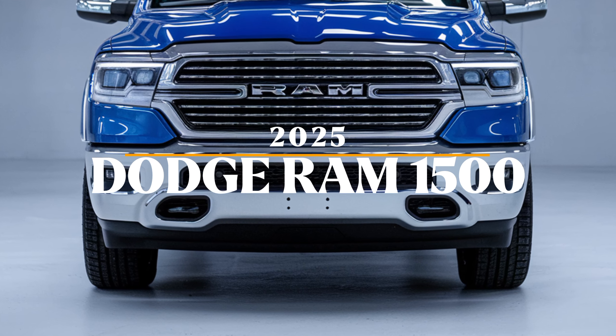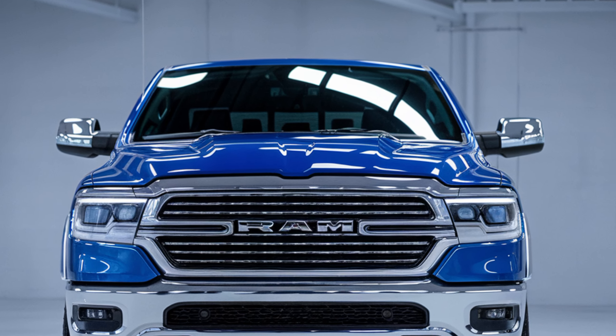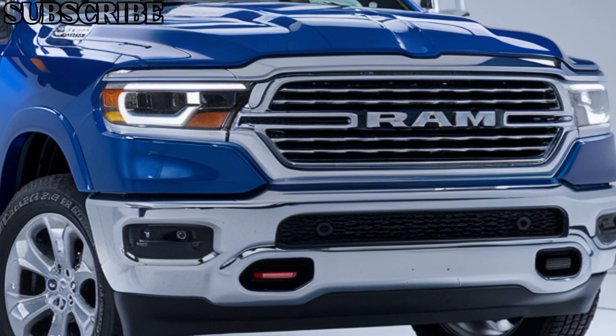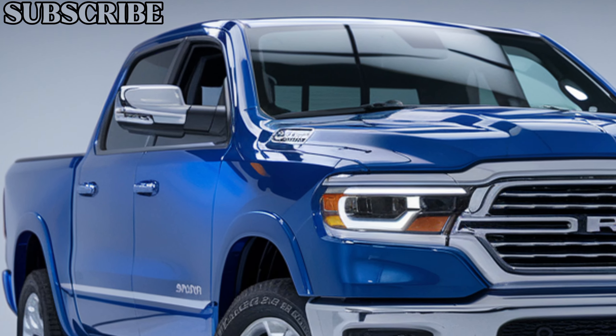Welcome back, truck lovers. Today we're checking out the 2025 Dodge Ram 1500, one of the most iconic pickups on the market. Dodge has once again pushed the limits of performance, technology, and style with this latest model, making it a must-see for anyone in the market for a capable and powerful truck.